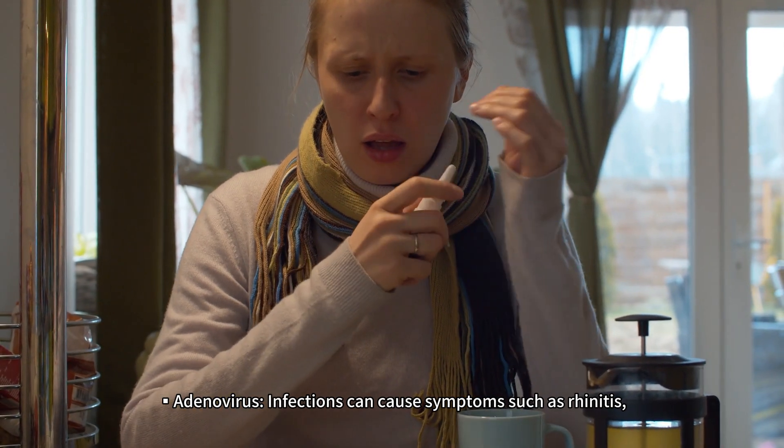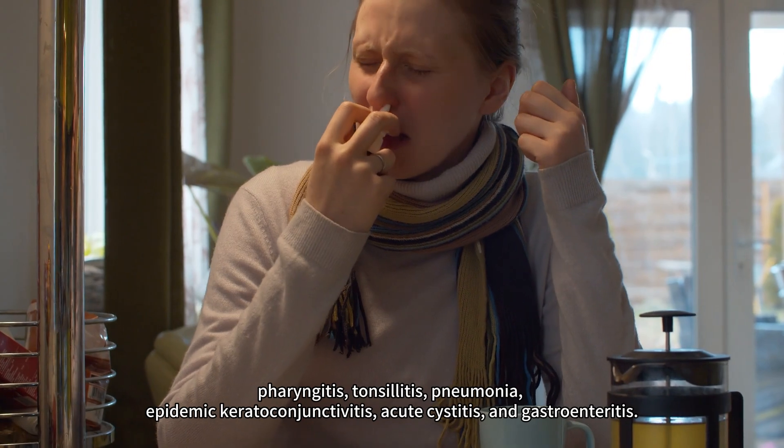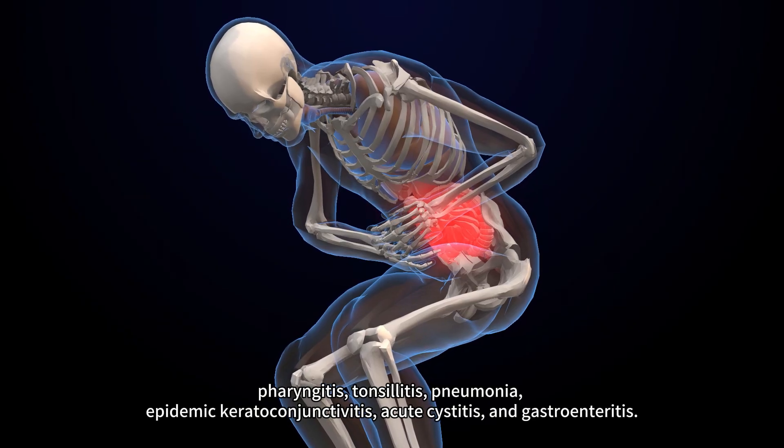Adenovirus infections can cause symptoms such as rhinitis, pharyngitis, tonsillitis, pneumonia, epidemic keratoconjunctivitis, acute cystitis, and gastroenteritis.